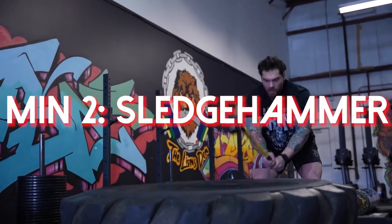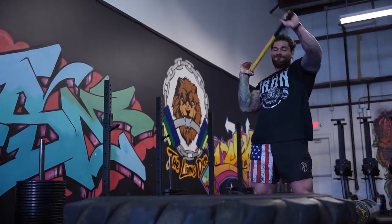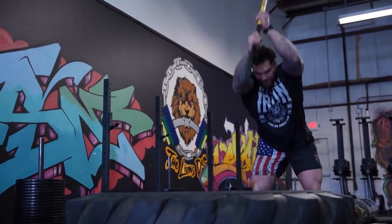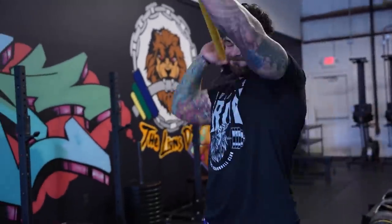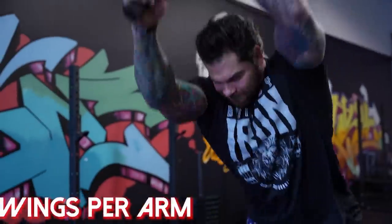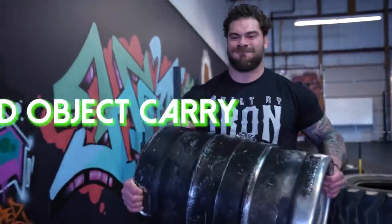Next up: sledgehammers. Who doesn't feel like a badass doing sledgehammers? The reason we're doing it is it's a lower-impact, less fatiguing movement — it gets our heart rate up and works the proper conditioning components without taxing the body as much. For this we're going to do eight swings per arm on the minute.